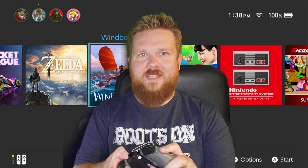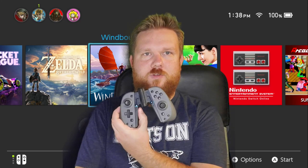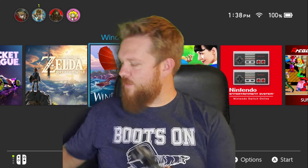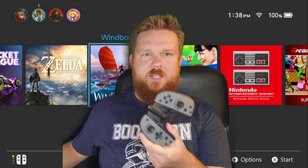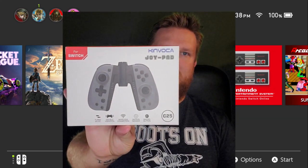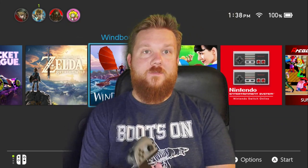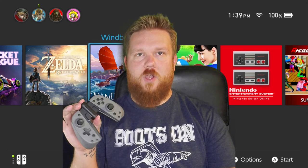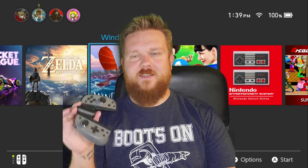These are Joy-Cons — they disconnect from this little grip and go on the Switch, but I'm gonna use them in the pro controller style with the grip. It's my first time playing much of a game for a long period of time with these. I just got them a couple days ago. They are by Kinvoka, the Joypad, and you can get these on Amazon. I'll throw the link below, and watch out for a double review since Austin got a pair as well.